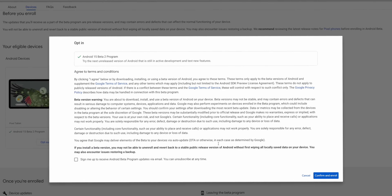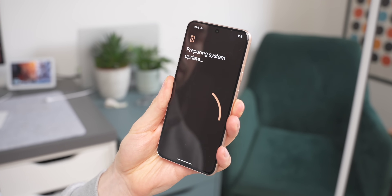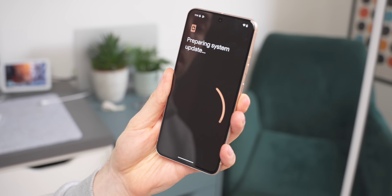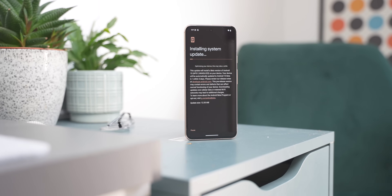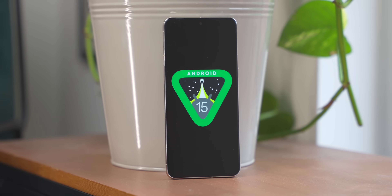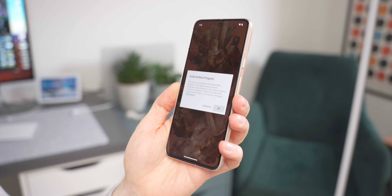Once you've opted in, go to your settings and check for a system update. Sometimes this shows within a couple of seconds, but usually it takes a few minutes — so be patient and wait for it to pop up. You'll then see the update file, which is a couple of gigabytes, so it'll take some time to download and install. Once it's done, you'll have Android 15 Beta, and when you turn your phone on you'll see an 'Android 15 Beta' message confirming it's all done.